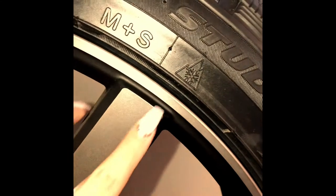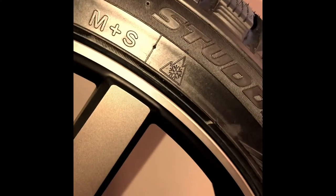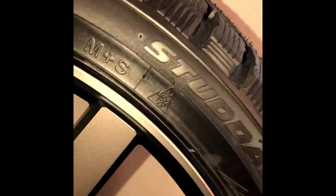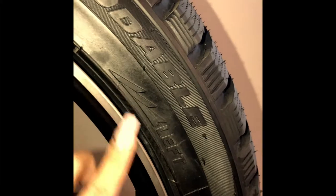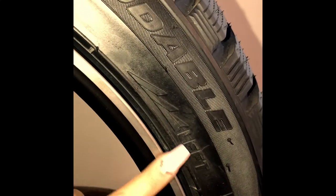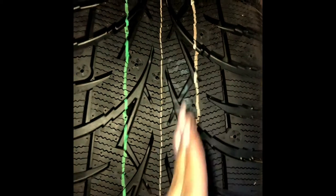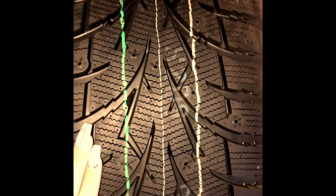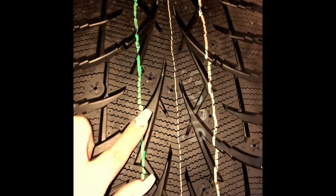Looking at this tire, you can see that it has a snowflake and a mountain symbol, which means it is rated for snow and mountain-like conditions — conditions we do have here in Alberta and BC. You can also see an arrow pointing this way with the word 'left,' meaning you want this on the left side of your vehicle so that it rotates forward in the right direction. The tread also has arrows facing forward, indicating these are directional tires.